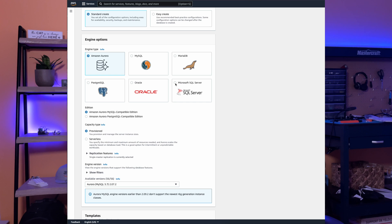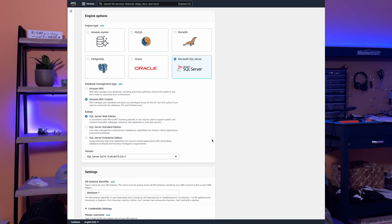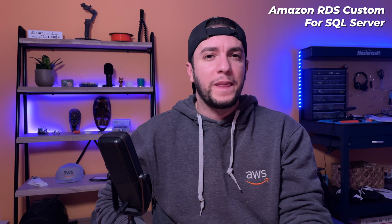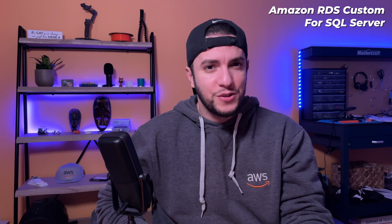Another really interesting new announcement is Amazon RDS Custom for SQL Server. Sometimes you want to access the underlying operating system of your database to configure settings, install drivers, and maybe enable native features to meet dependent application requirements. This is where you'd want to use the managed database service for custom and packaged applications that require access to the underlying OS and database environment. Amazon RDS Custom is now available for the SQL Server database engine — great for those older legacy databases you just can't replace with standard Amazon RDS.